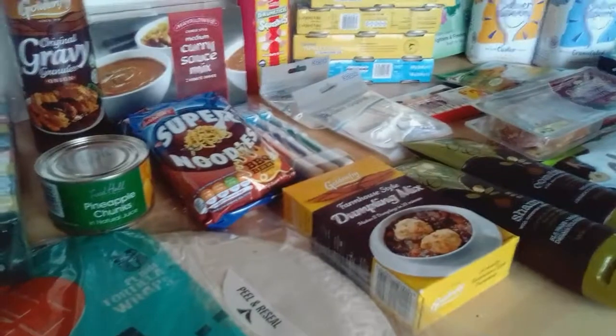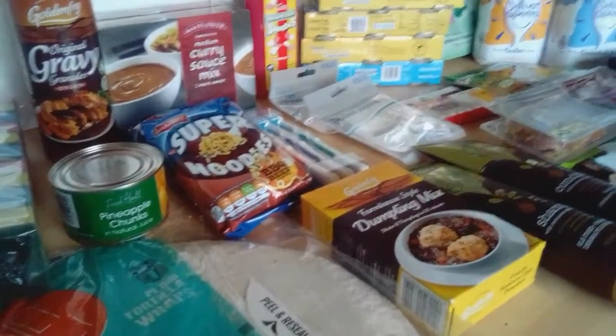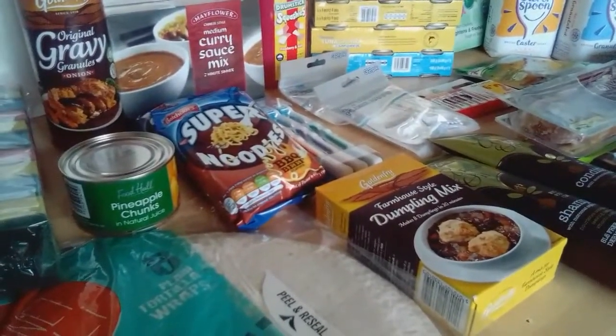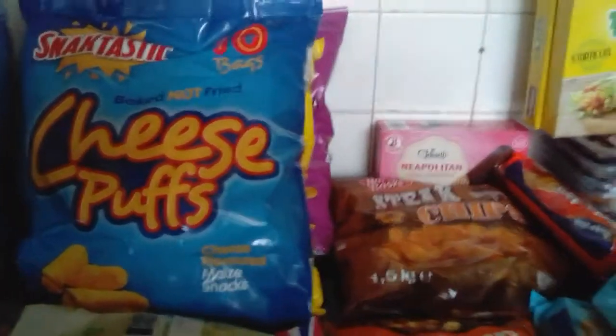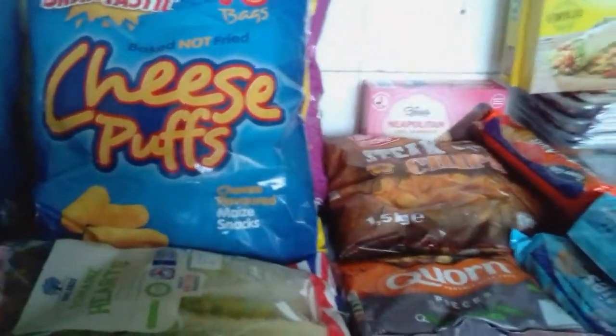Next we'll be going to Lidl's. I'm going to put you on pause while I get that shopping out because I haven't got room on this worktop. See you in a bit. Right, we've put the Home Bargains stuff away and got the Lidl's out. I did go a little crazy in Lidl's.